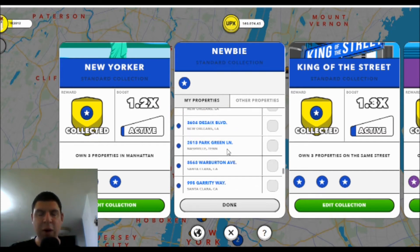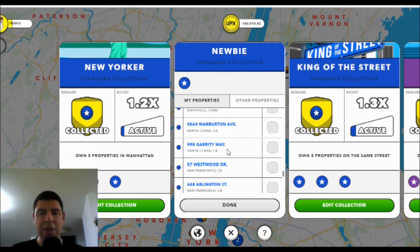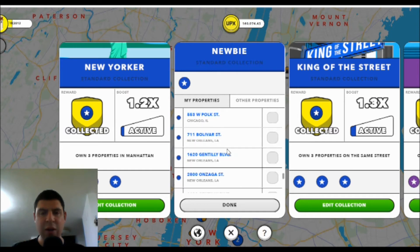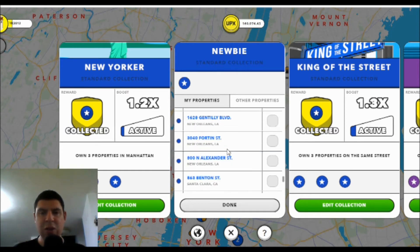I've got about 400 properties and there are people that even have thousands of properties. This is just a very manual and tedious way — there isn't really any search function.